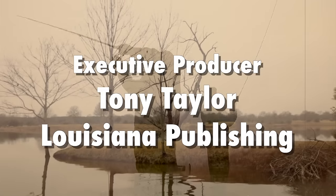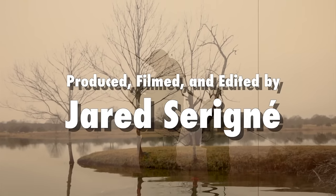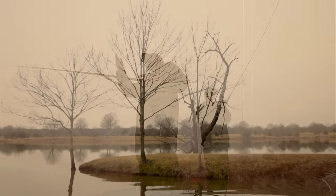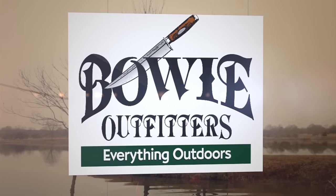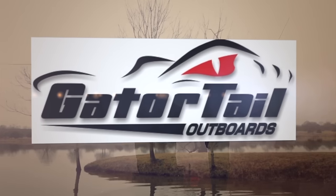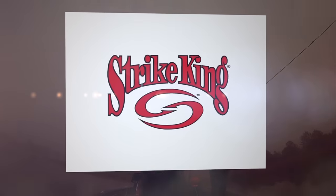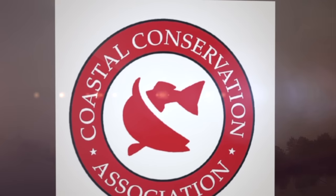Regardless of where you go fishing and how good you think it's going to be, always bring plenty of options. Join us here next time on Sportsman TV.